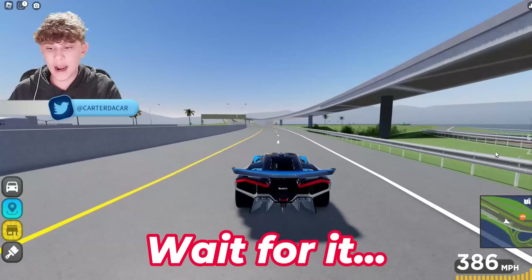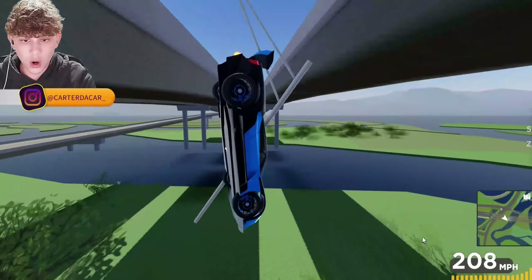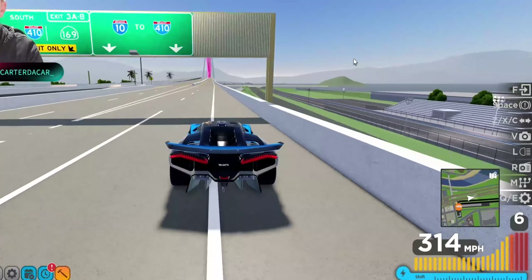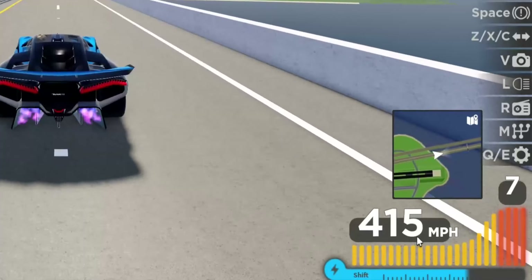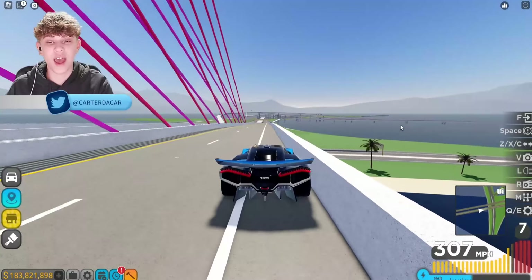Alright, I've just maxed this thing out. Check it out, we're going so fast — 388 mph without boost, and with boost we're going 416 mph. Oh my god, that's fast.